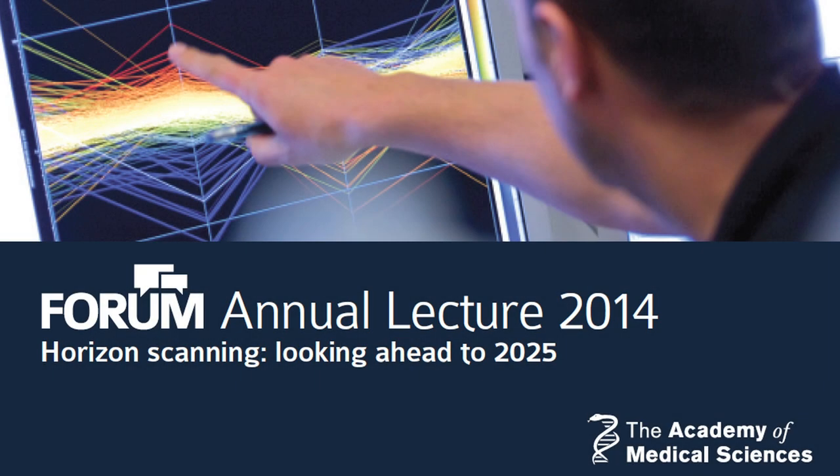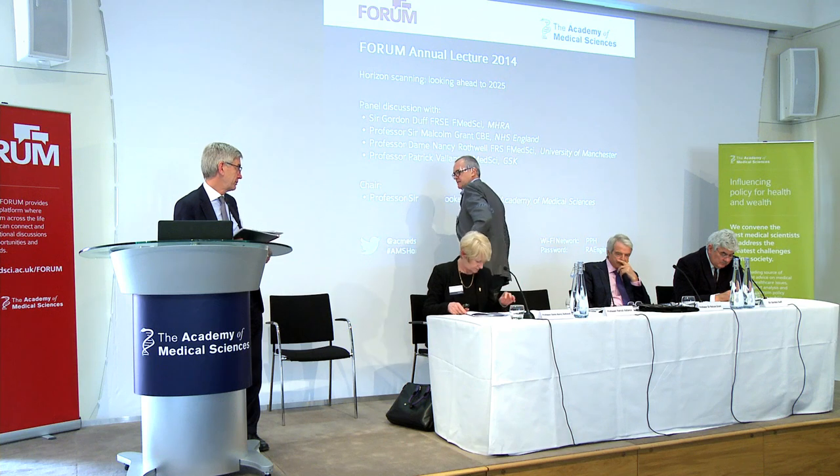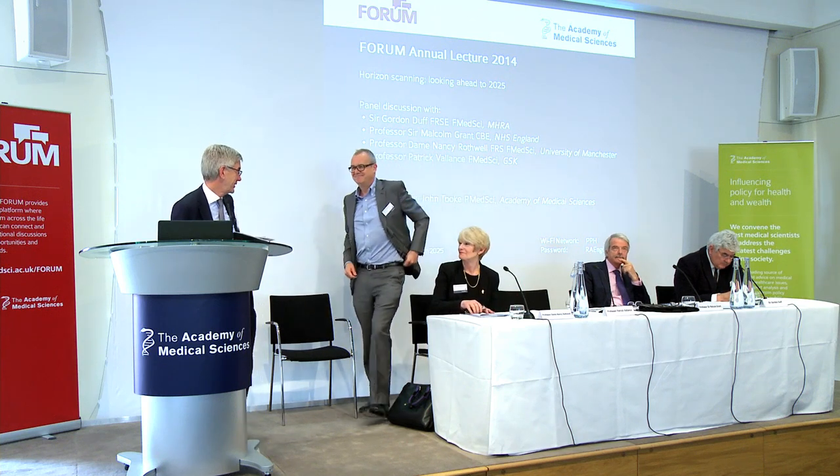Patrick Vallance, President of Pharmaceuticals R&D at GSK, is introduced to give an industry perspective and any other perspective as a clinician scientist.